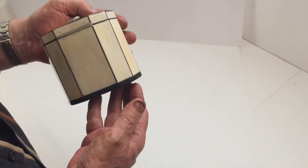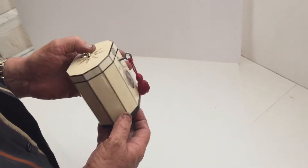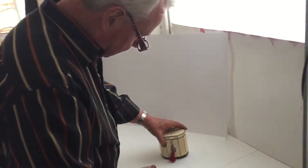Very difficult caddies to find in ivory. We reluctantly sell them, but a lovely addition to anybody's collection.